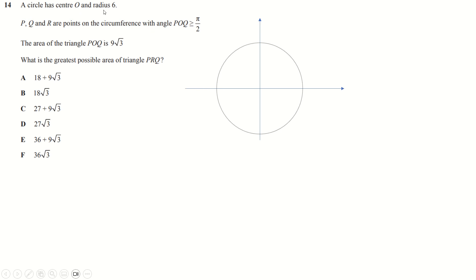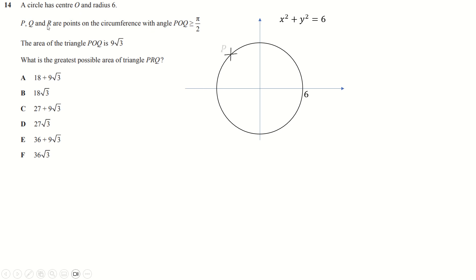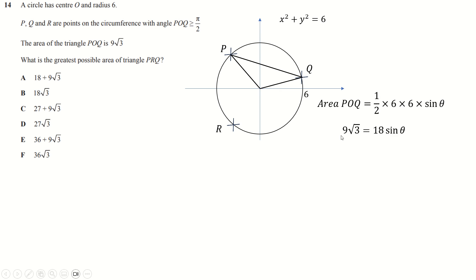Question fourteen: we have a circle centered at the origin with radius 6. Points P, Q, and R are on the circumference; the angle POQ is bigger than pi over 2. The area of triangle POQ is 9 root 3. Using half a b sine C with both a and b equal to 6: half times 36 times sine of this angle equals 9 root 3, giving sine of the angle equals root 3 over 2. Since the angle is bigger than pi over 2, the initial solution pi over 3 is on the wrong side, so we go the other side of pi over 2 and get 2 pi over 3, i.e. 120 degrees.